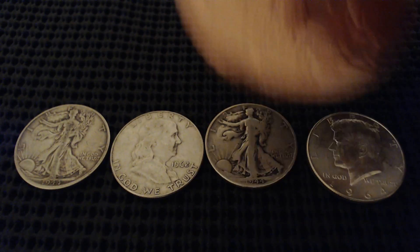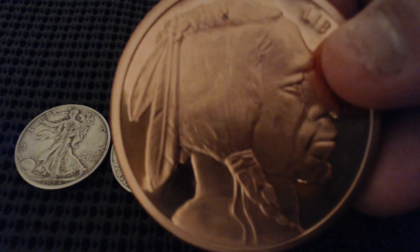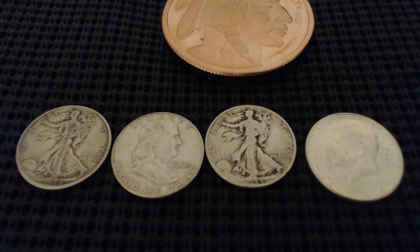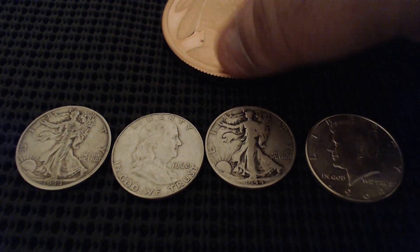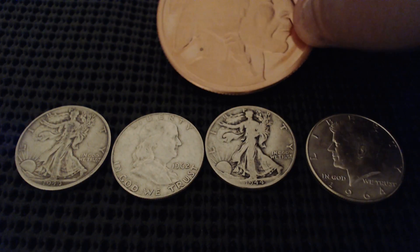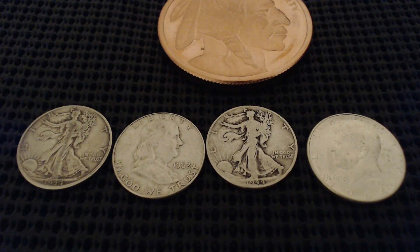Let me know, guys, if any of you buy any other metals besides silver and gold. I know copper isn't paying much right now, but I picked it up for around $2.50 for a five-ounce coin. It's really heavy — I just liked the design and the weight to it.